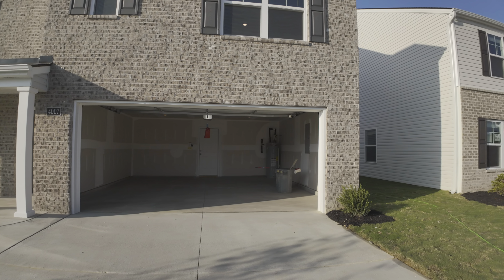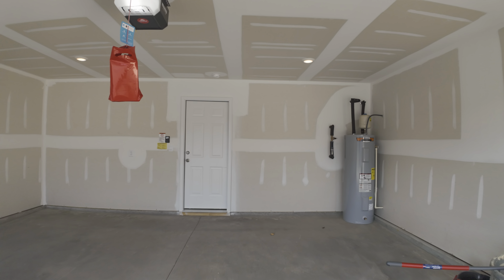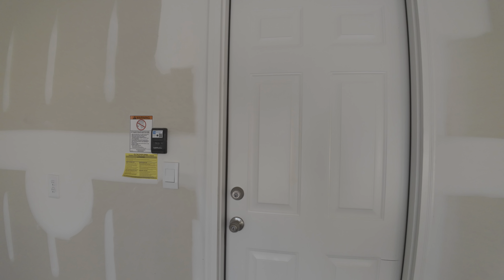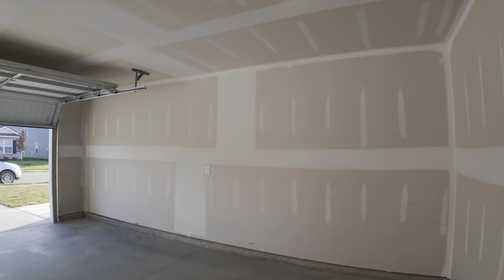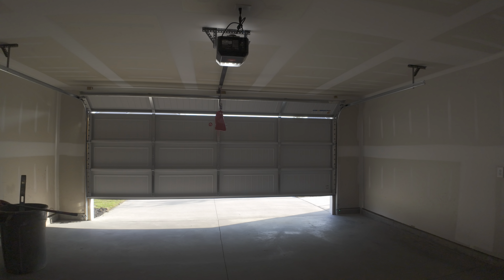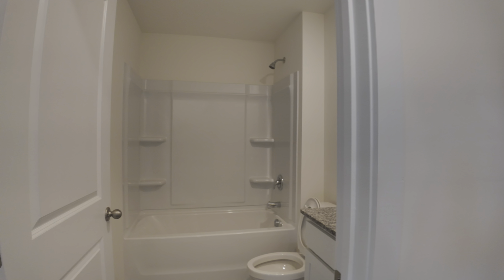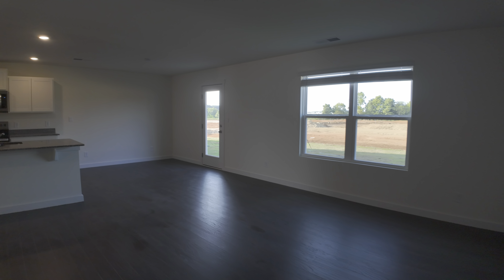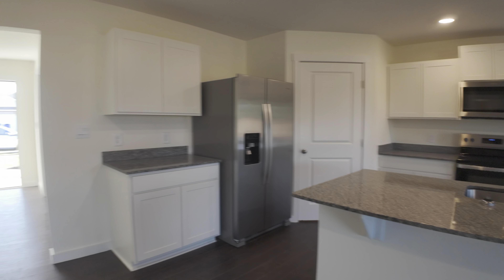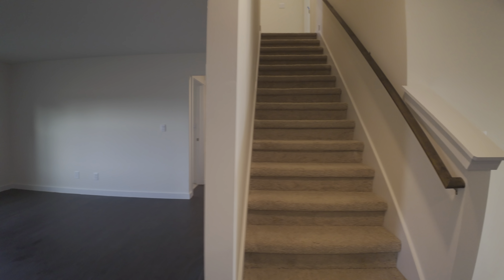Alright, so far we've seen the first floor. Are you ready for the second floor? Let's do it. And one more time — there's an open living room space right there on the first floor. Now let's go check the second floor.